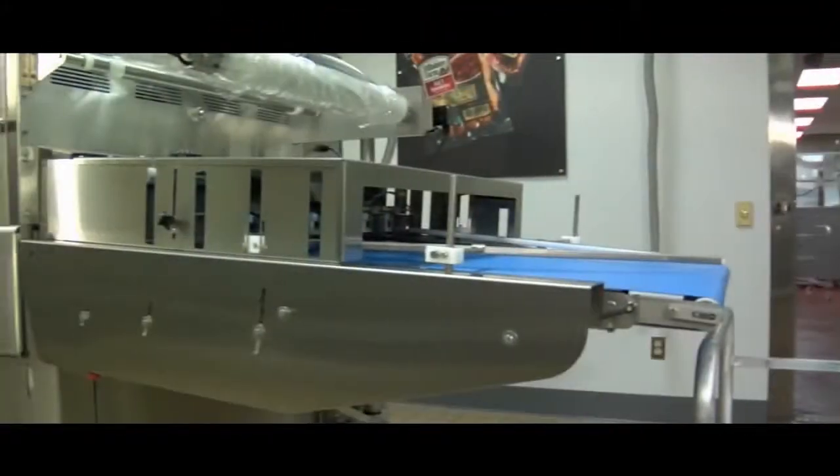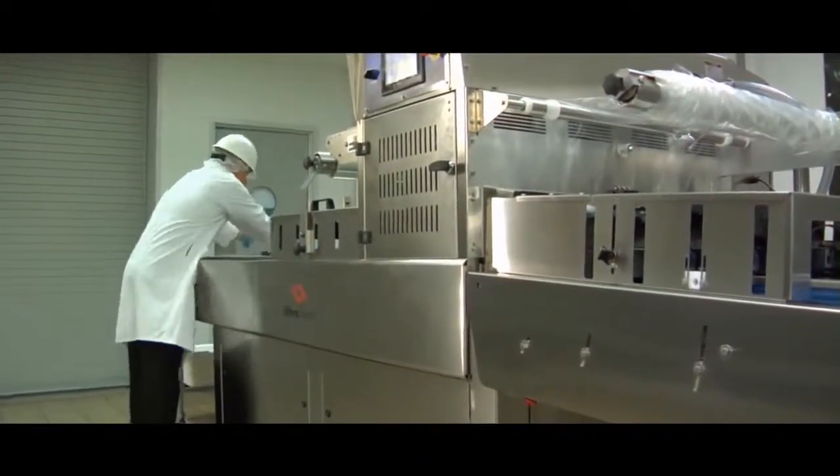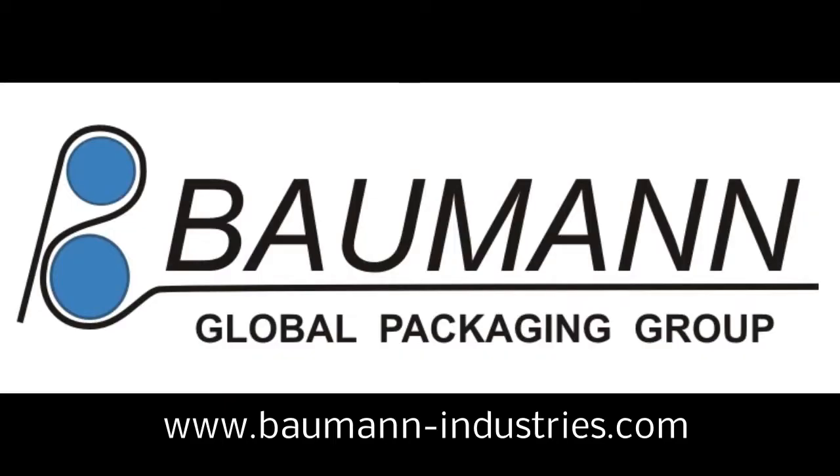A wider footprint for higher productivity and a vast array of features and benefits make the Rhino 12 the clear choice when higher volume sealing is required. The Rhino 12 is efficient, easy to use and reliable. So for your equipment and supply needs, think Ultrasource first.